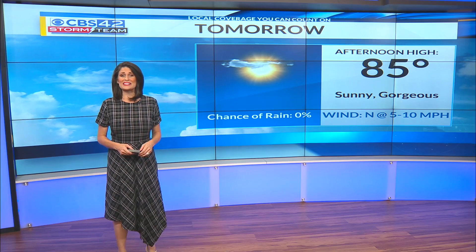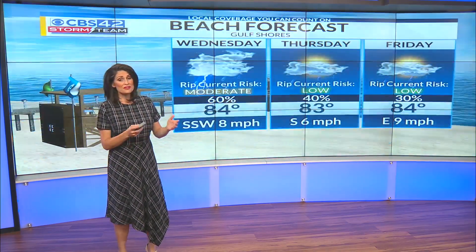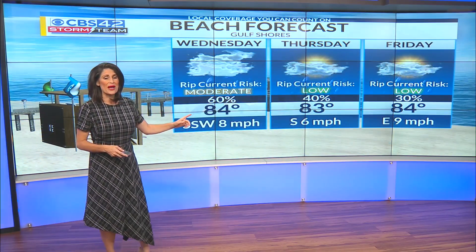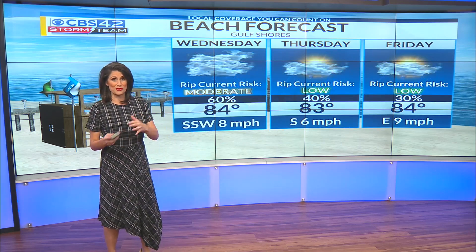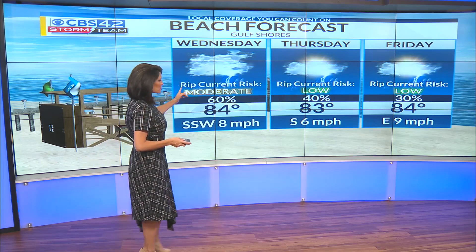Tomorrow, the sunshine is back, but temperatures will be climbing back into the mid to upper 80s — we're looking at a gorgeous day. And if you do plan on being beach-bound, be prepared for a bit of a wet Wednesday. Temperatures will be in the mid 80s, but there will be on and off showers and storms associated with that cold front that's going to stall right near the coast. Rip current risk tomorrow is moderate, but we will see an improving rip current risk back to low Thursday and Friday.